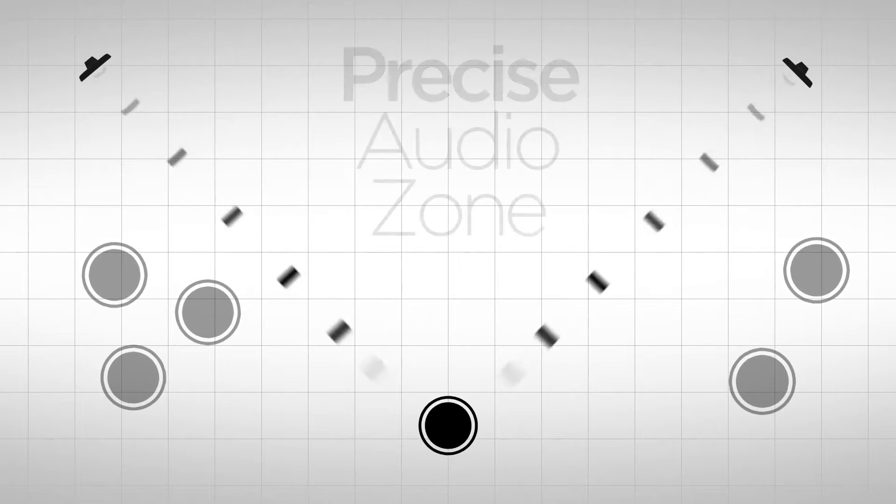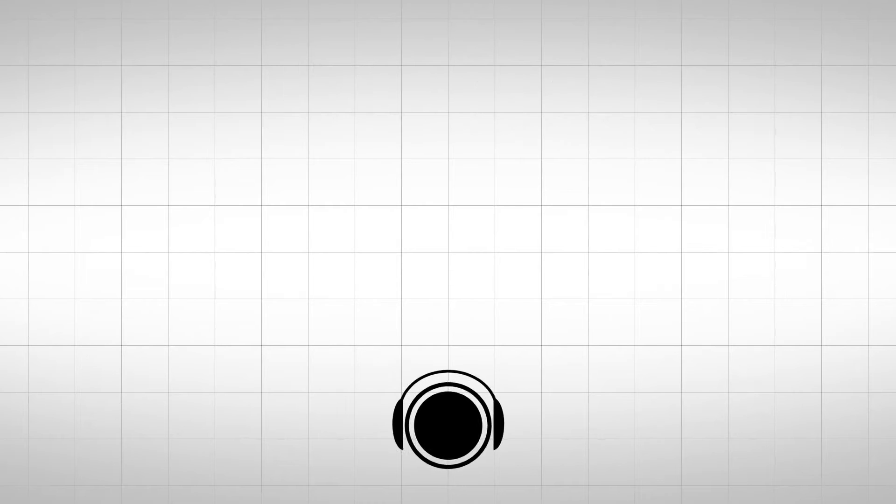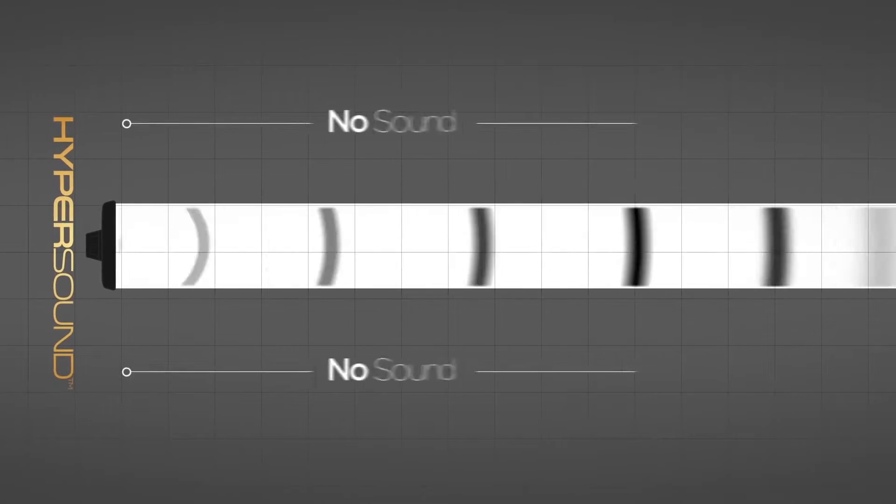When you enter the beam's radius, you hear incredibly immersive 3D sound as if you are wearing a surround sound headset. Once you step out of the beam, you can't hear the sound at all.